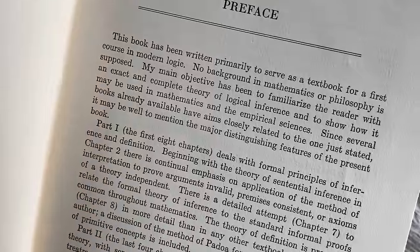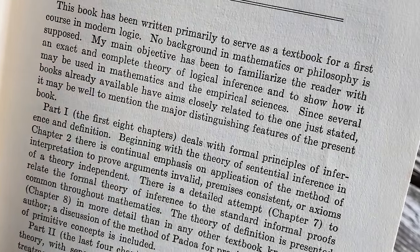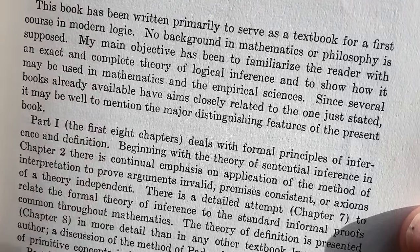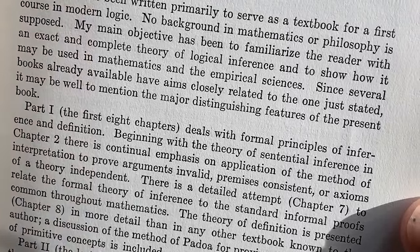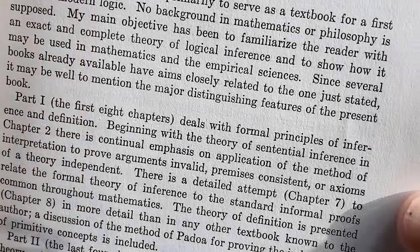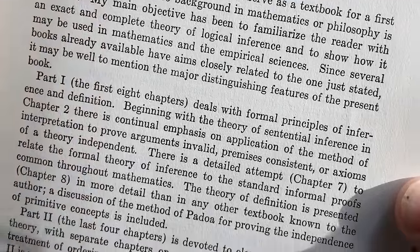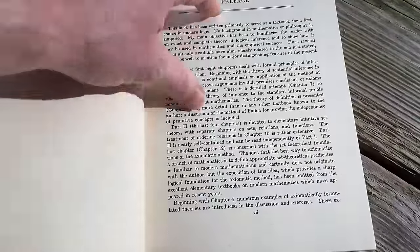Let's take a look at the preface. 'This book has been written primarily to serve as a textbook for a first course in modern logic. No background in mathematics or philosophy is supposed. My main objective has been to familiarize the reader with an exact and complete theory of logical inference and to show how it may be used in mathematics and the empirical sciences.'